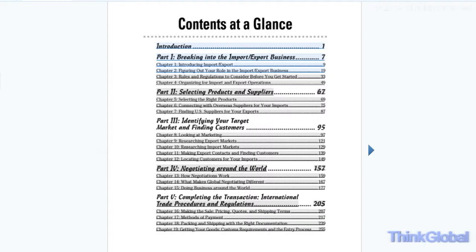Typical of the Dummies books, the kit delivers information in a casual, reader-friendly format. It covers the basics of importing and exporting and provides guidance for selecting the right products. There's also useful information on finding customers, negotiating, and finalizing an international transaction. Tips, warnings, and reminders are highlighted throughout the book.